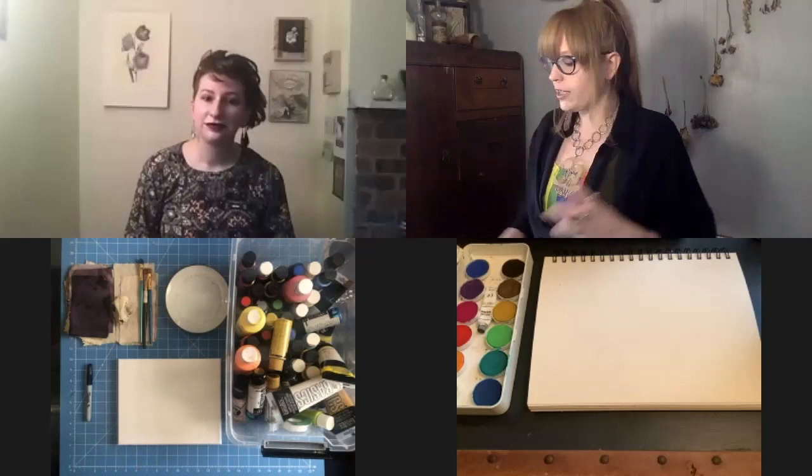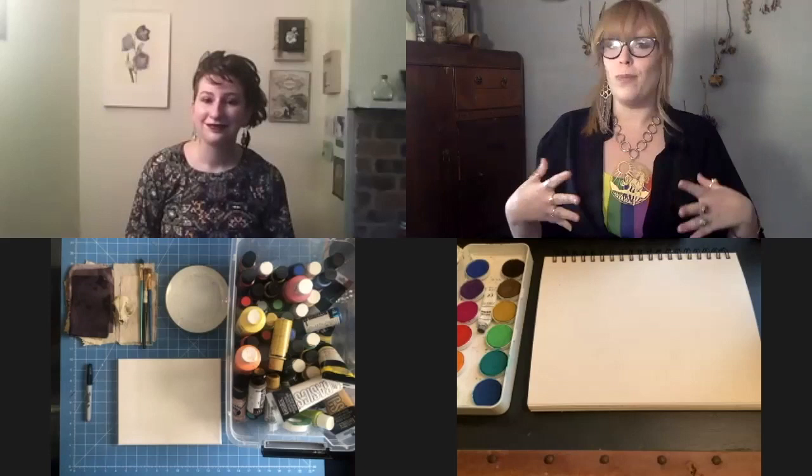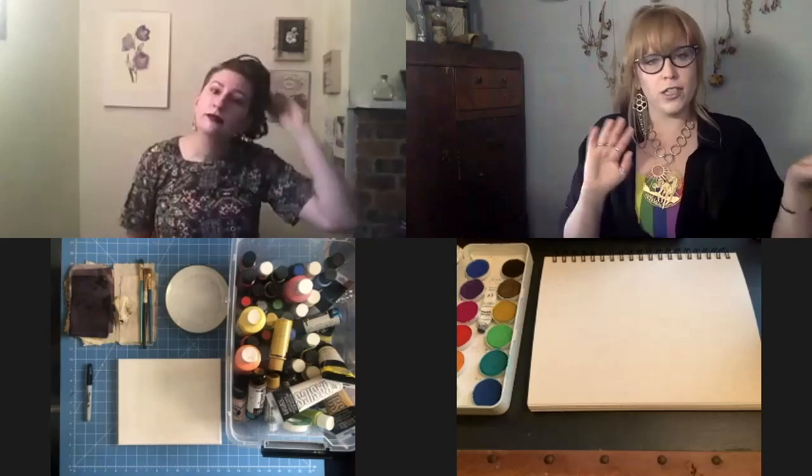We're going to go ahead and get started on our pieces of artwork. As we start to see them come together, we can talk about our artists, and that'll help inspire us a little bit.